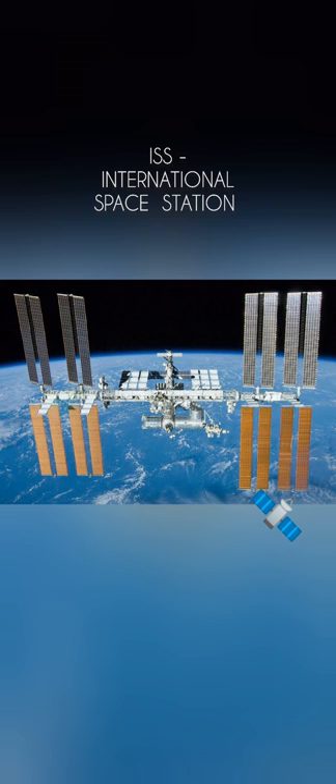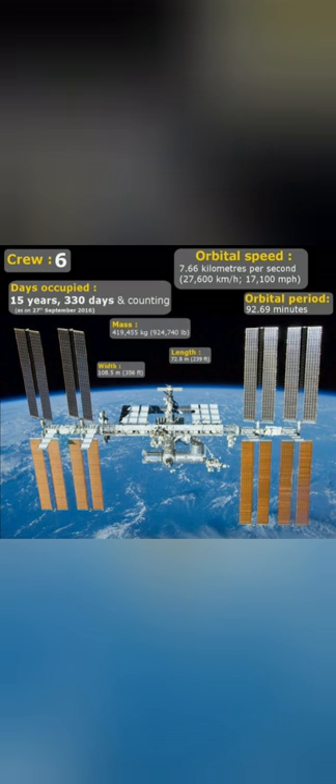ISS is a satellite which goes around the earth. ISS can accommodate 6 space crew members. ISS speed is 7.5 km per second or 27,600 km per hour. It takes 92 minutes to orbit the earth.